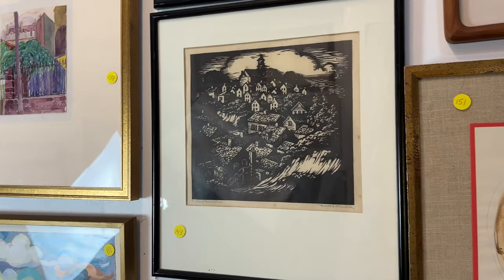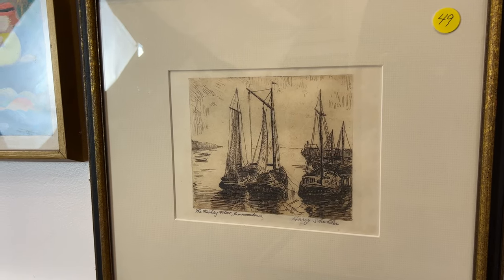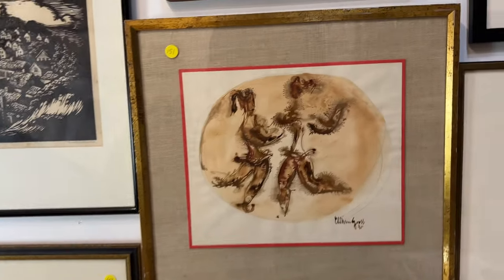Two Donald Witherstein woodblock prints. This one has some bloom but it's on the glass, on the reverse. And that is the other one — 'Rooftops Provincetown.' Schokler.